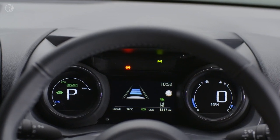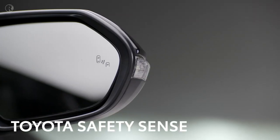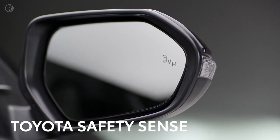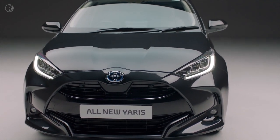Technology isn't just about entertainment — the new Yaris will help you to keep safe too. Toyota's Safety Sense technologies are the result of decades of research. Let's take a look at the list of technology you can rely on to look after you in the new Yaris.